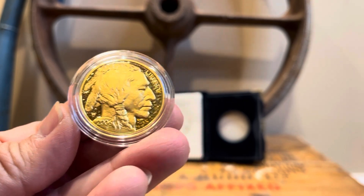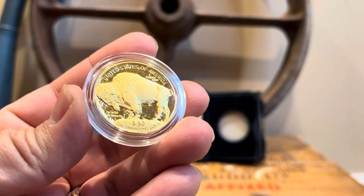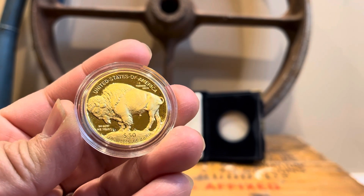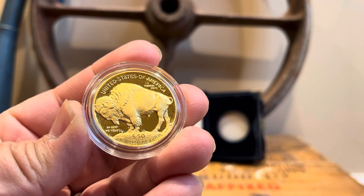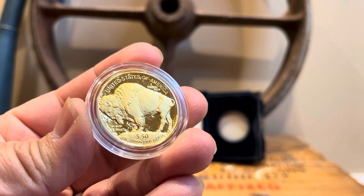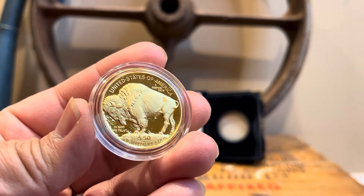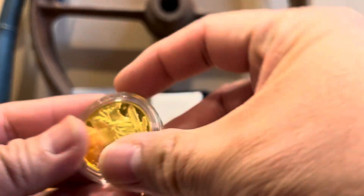This was actually the first year of issue of the one-ounce gold buffalo. There were 246,267 made — it was actually the highest minted year, being the first year of issue of a pure gold one-ounce U.S. Mint coin, with a face value of $50.